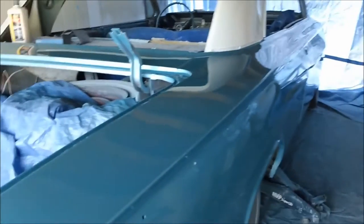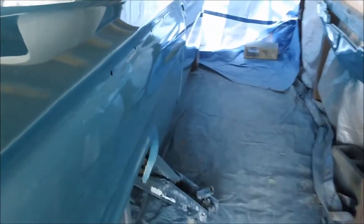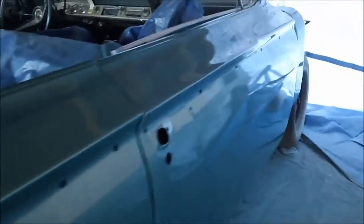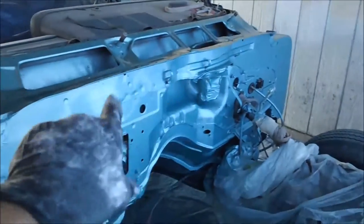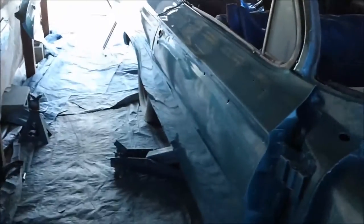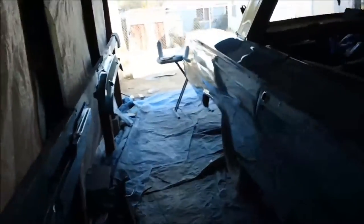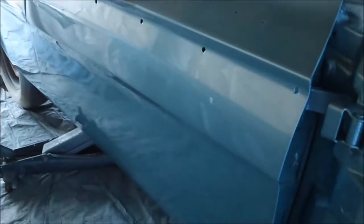We've got our '62 Impala paint job well on its way and I'm just about to start the buffing process. I have put down three coats of clear on the firewall and the jams, and I did an extra fourth coat on the outside of the car to give me a little extra meat to color sand and buff down.